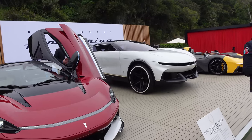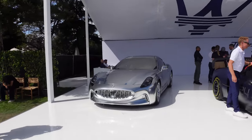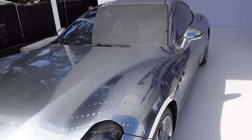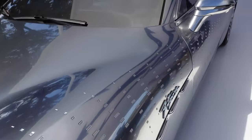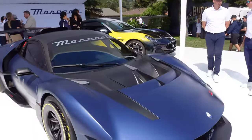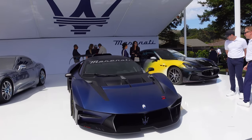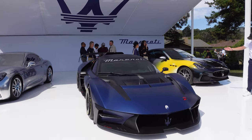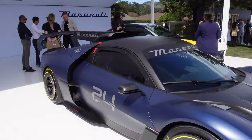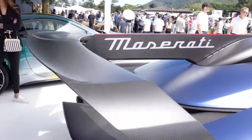We've got the Maserati stand with some insane one-offs — one is actually metal with etching on it, you can see the actual texture. Then we have the MC Extrema, a track-only limited run based on the MC20: more power, completely redone aero, not road legal — a pure race car. The MC Extrema takes Maserati back to the motorsports level. Maserati Corsa — that's a huge wing.